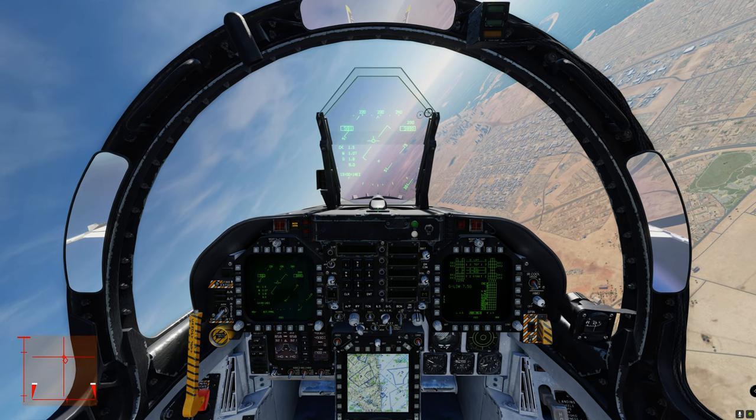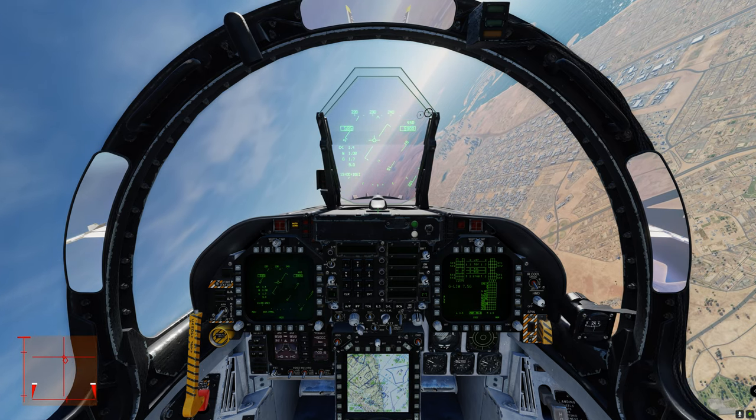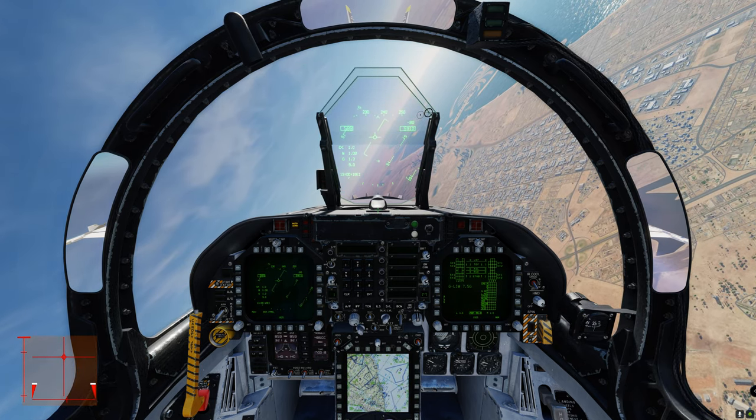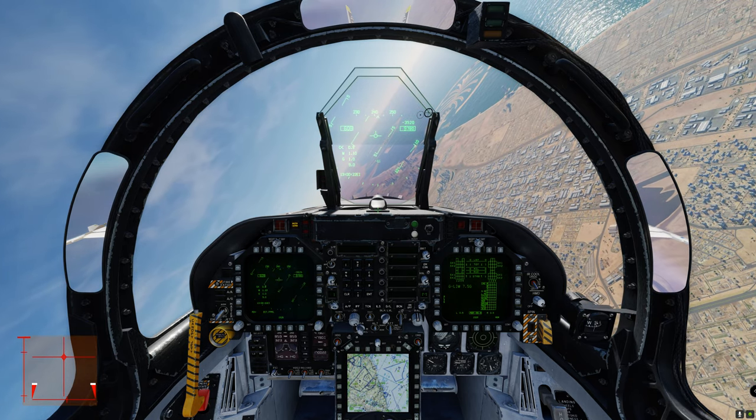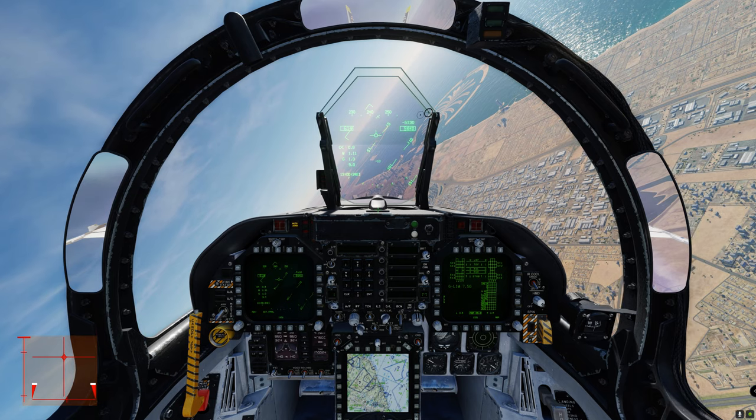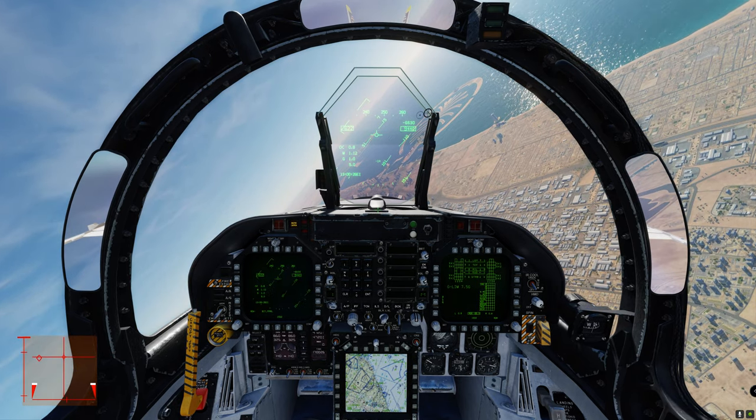I have an F-16 Viper as well. I'll have to get the Tomcat, but I think I'm gonna buy the Spitfire first, just cause those look really fun. But the Hornet's been my favorite, honestly.